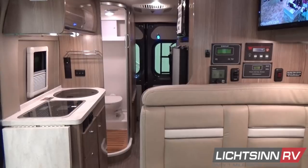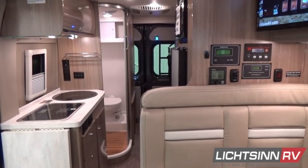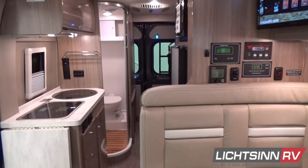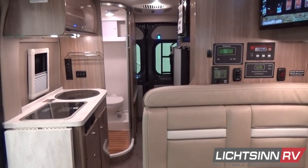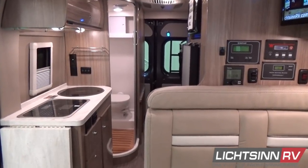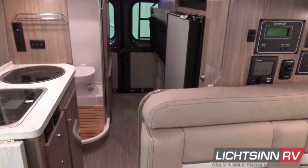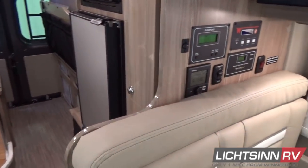Some great upgrades made to the base Travato include the new cassette blind system. This new European blind system provides complete blackout and thermal insulation. The bottom-up design provides complete opaque privacy and also serves as a thermal brake.